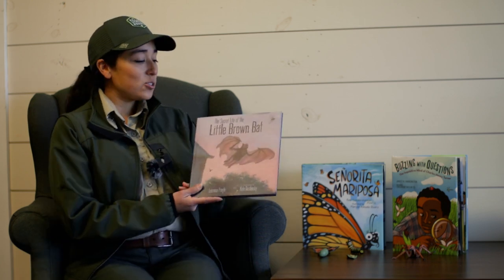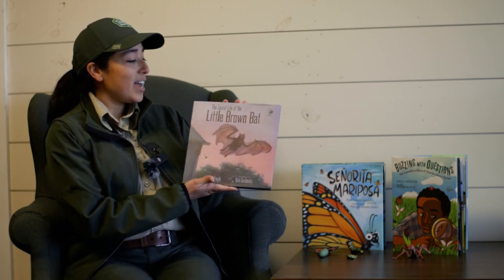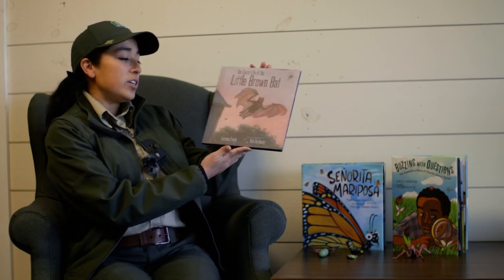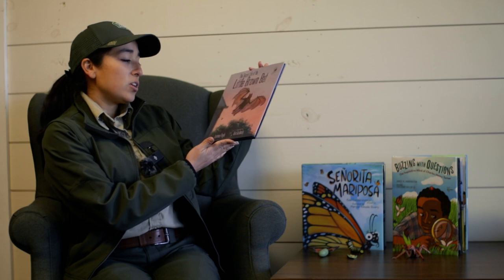Hello, my name is Ranger Arlene, and I'm here at Hill Country State Natural Area, and today we're going to do Reading with a Ranger. The story that we picked today is The Secret Life of the Little Brown Bat, written by Lawrence Pringle and illustrated by Kate Gurinsky.